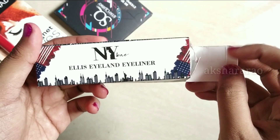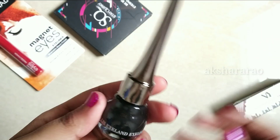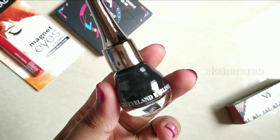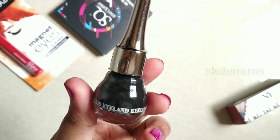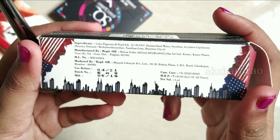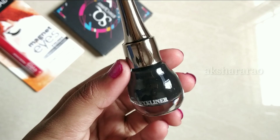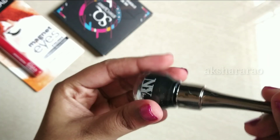This is an eyeliner and we will do a tutorial for the NBB brand — a full brand tutorial where all products are from NBB. We will apply this eyeliner for the tutorial. The price is Rs. 149. The tip is very nice so we can apply it easily.